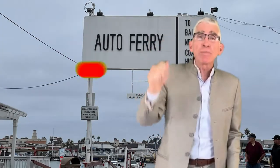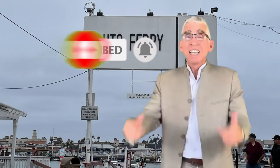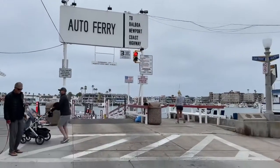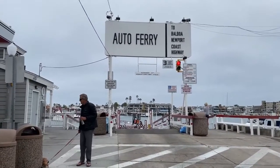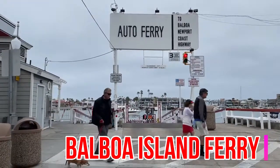Please hit the subscribe button and the bell so you'll be notified of all the great videos we send you each and every Wednesday. Let's get to it! Today we're at the Balboa Island Ferry.